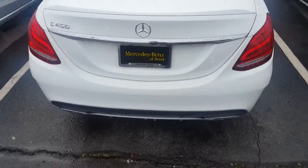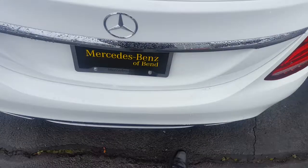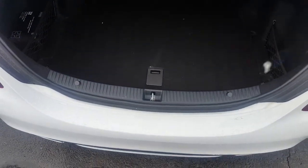You can access this vehicle without pulling your key fob out of your pocket. You can also open the trunk by just a kick of a foot under the car, and close it the same way.